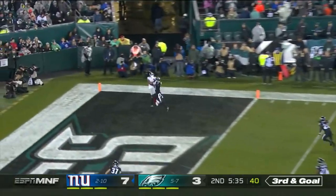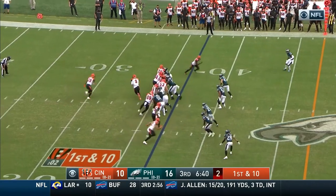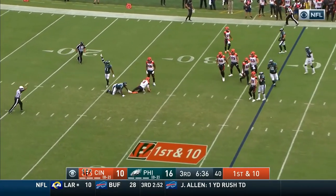Eli wants more than three — incomplete. Play action from Burrow and he is buried again.